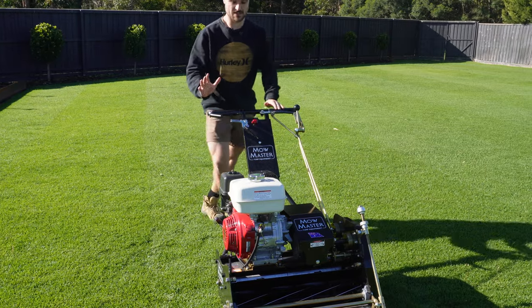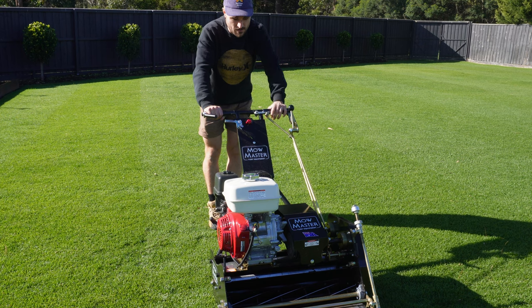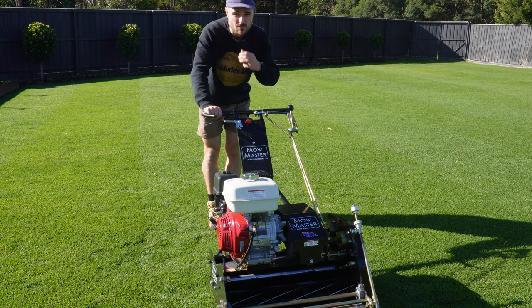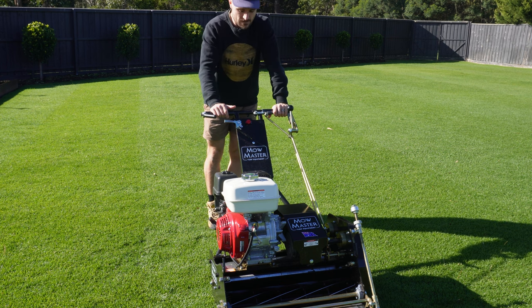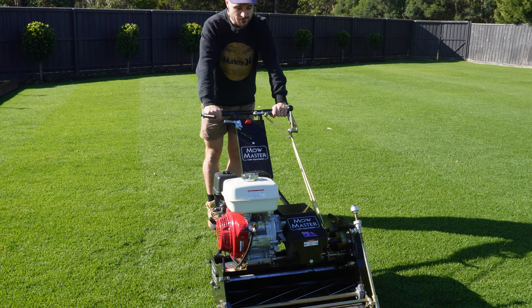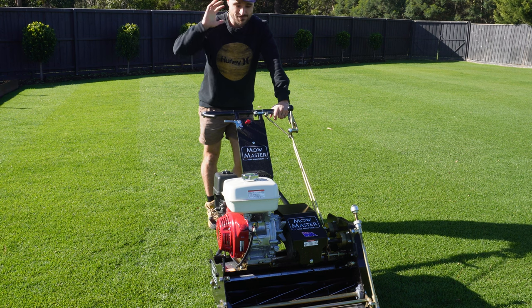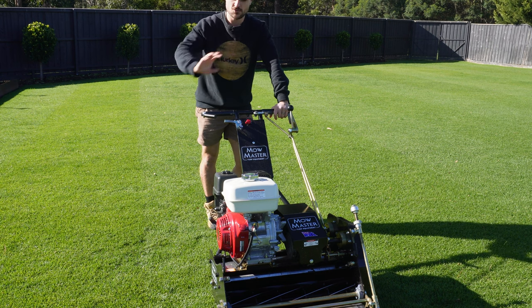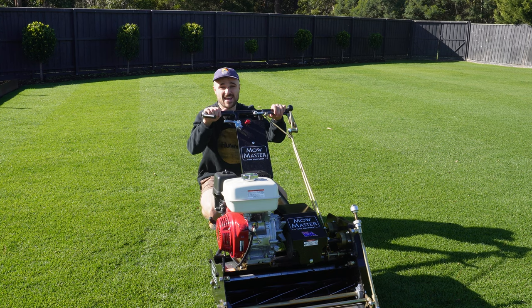If you don't know much about cylinder mowers, they are self-propelled. Maybe somewhere in the world there's a cylinder mower that isn't, but due to the weight of these things, they are. This mower in particular is 209 kilos. My old mower is about 70, so triple the size — the weight of this thing is insane.